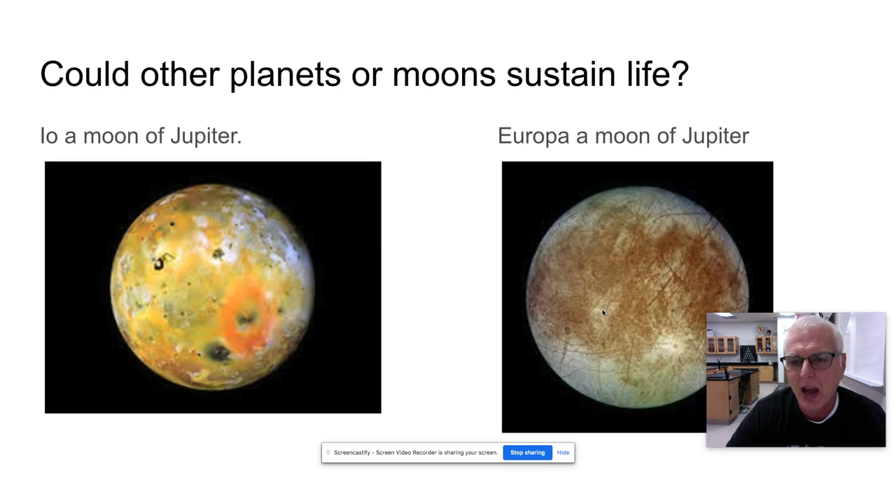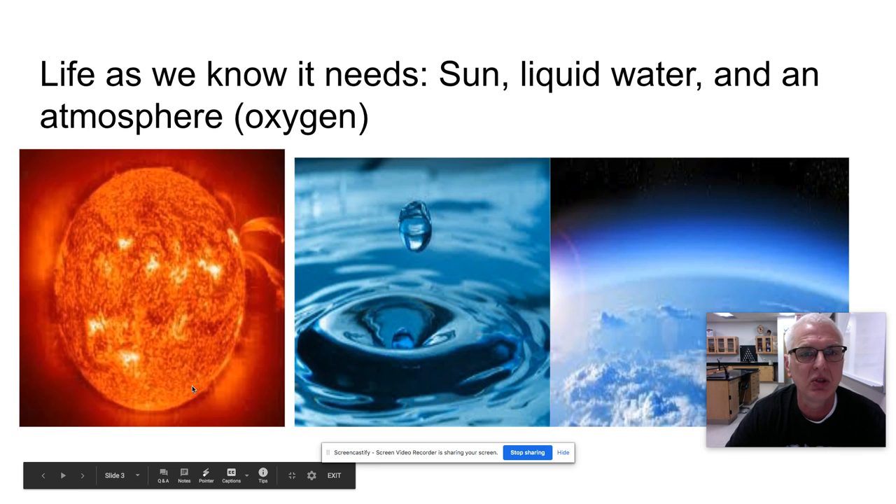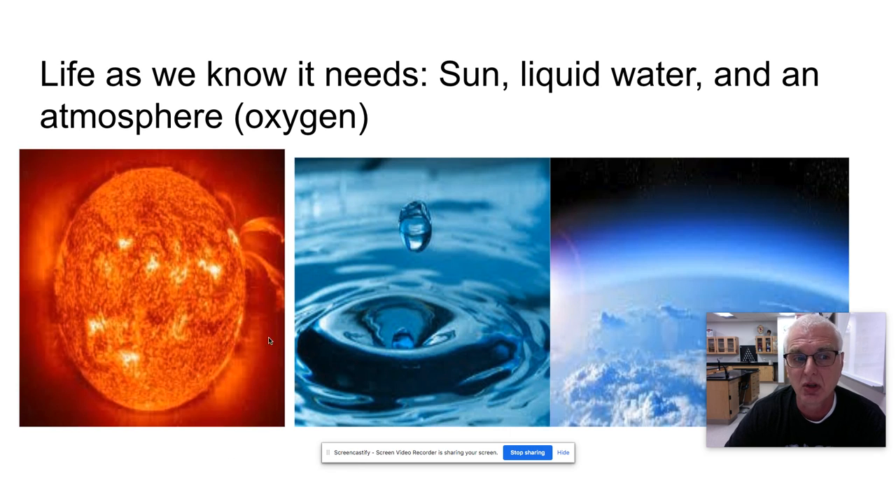Those are a couple of things you have to have to survive — for humans, I should say. What we need to sustain life as we know it is sun energy, liquid water, and an atmosphere that contains oxygen for us to breathe. Our proximity to the sun is just perfect — just right, Goldilocks. We have all three states of water: liquid, frozen, and gaseous. The liquid is what we depend on most, and our atmosphere has a high enough percentage of oxygen that allows us to survive.